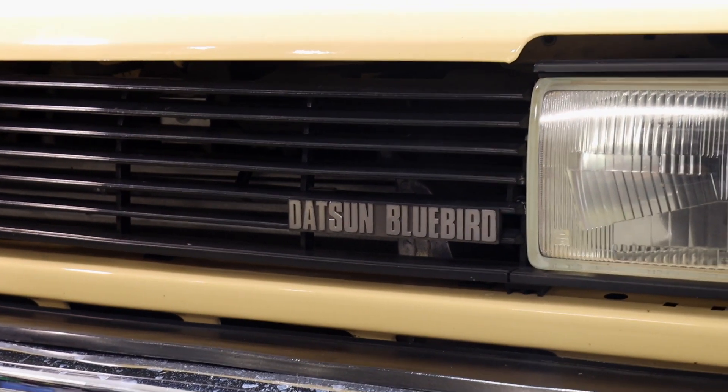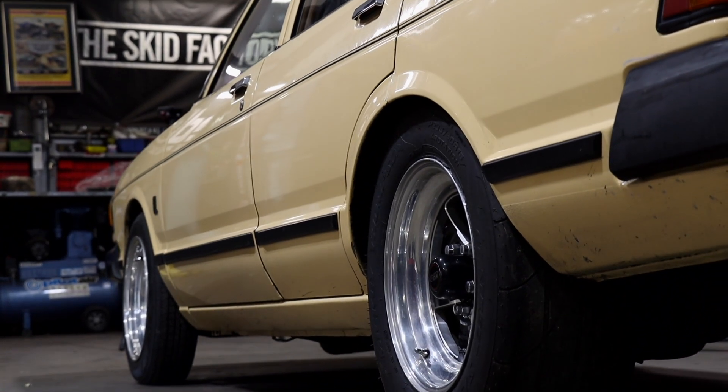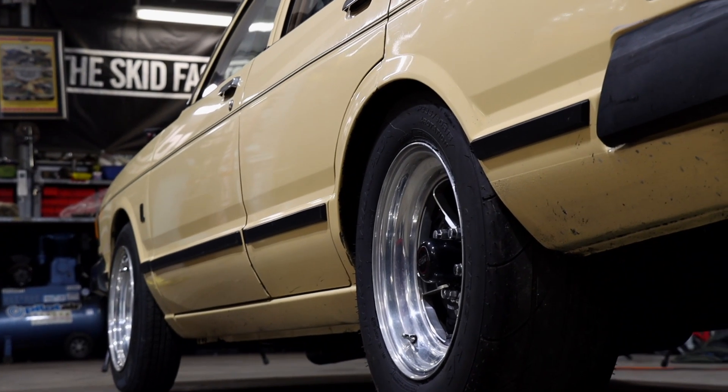I actually — my parents had one of these when I was a young fella and I spent many, many hours in the passenger seat driving all over Queensland in it. So there are a few survivors left and this is one of them.